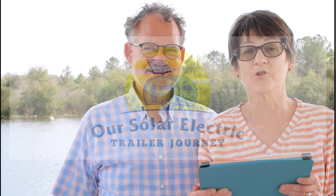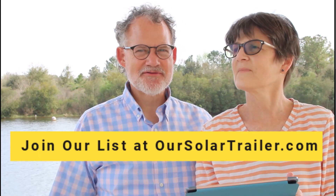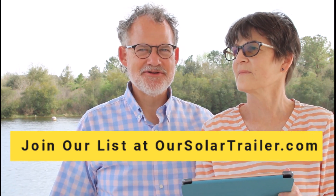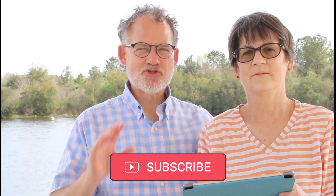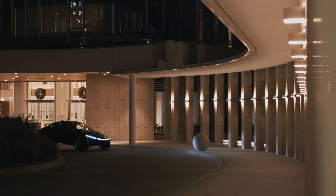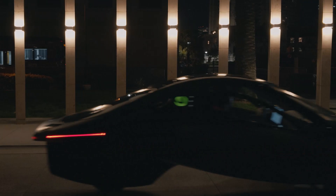Welcome to our solar electric trailer journey. Today's episode we are going to tell you the seven reasons we have ordered an Aptera. We're excited about this — we've hinted at it a few times over the last 18 months. The Aptera is a solar-powered vehicle with three wheels, so it's regulated more like a motorcycle than a car, but no helmet is required because it's fully enclosed like a car.